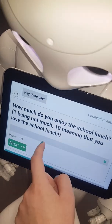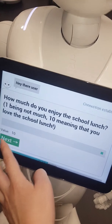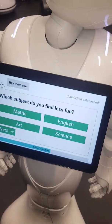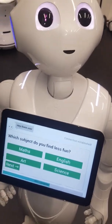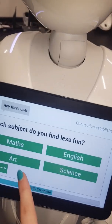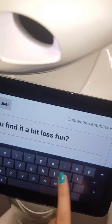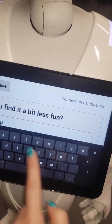I thought the school lunch was always pretty good, so maybe I'll put ten. You can see the slider always resets to five and the text input questions always reset to empty — quite convenient for the students. 'Which subject do you find less fun?' All these questions are aimed at finding key information to improve the school. Let's say maybe arts is a bit less fun. 'Why do you find it less fun?' Maybe not enough pencils — they might not have enough equipment to do the lesson properly.